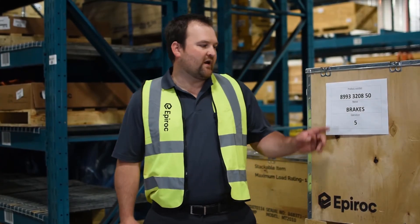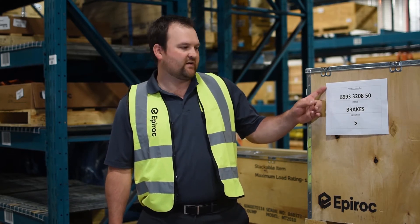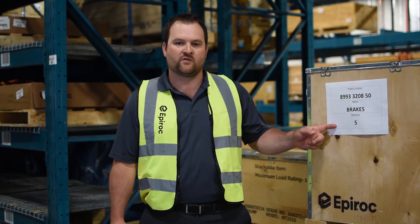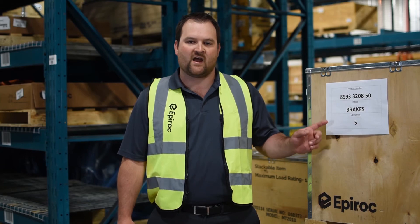A midlife kit affects productivity and affordability by supplying everything to the customer by subsection. When a customer receives a midlife kit, they will find each subsection name and operation number on each box. This will create a smoother and faster build time, which affects productivity for the customer and in the end saves time and money.